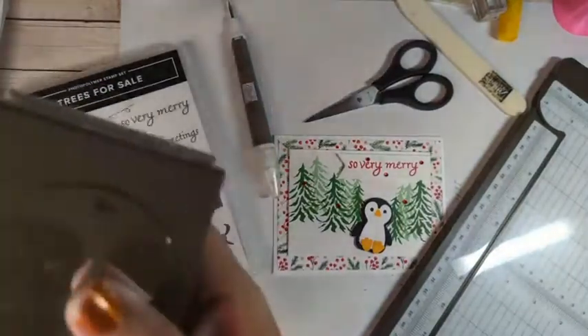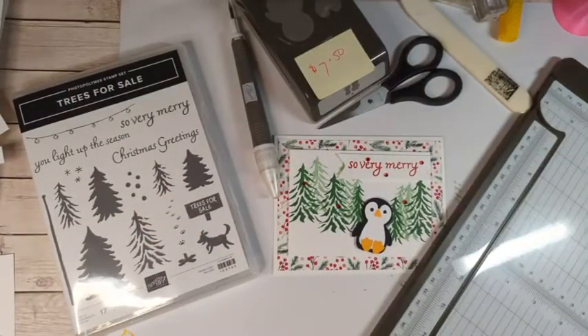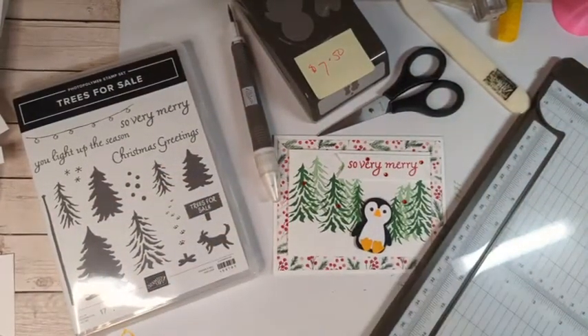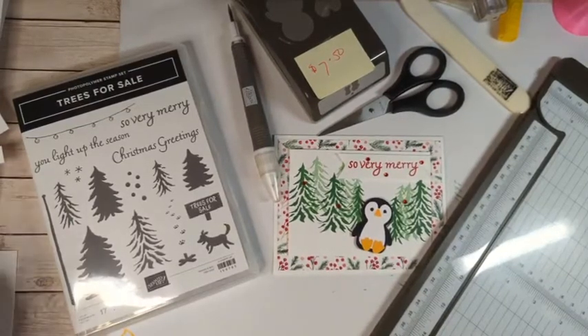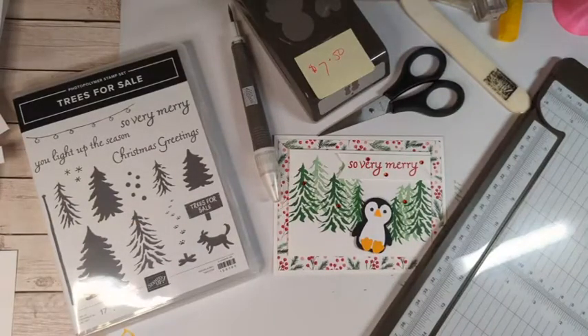And there you go — So Very Merry! Today we used the Take Your Pick tool, paper snips, paper trimmer — always my favorite — and the bone folder, as well as the Trees for Sale stamp set to make our cute little penguin card. Also, our Penguin punch is currently on sale at seven dollars and fifty cents. Make sure you comment with which of these four tools is your favorite to get entered into our drawing to win our cute little penguin card. Drawing is tomorrow night at 7:30 for day two of our Stampin' Up 12 Days of Christmas!